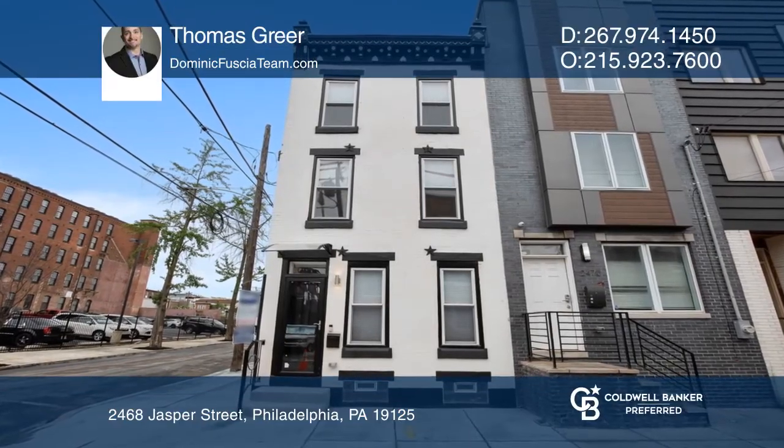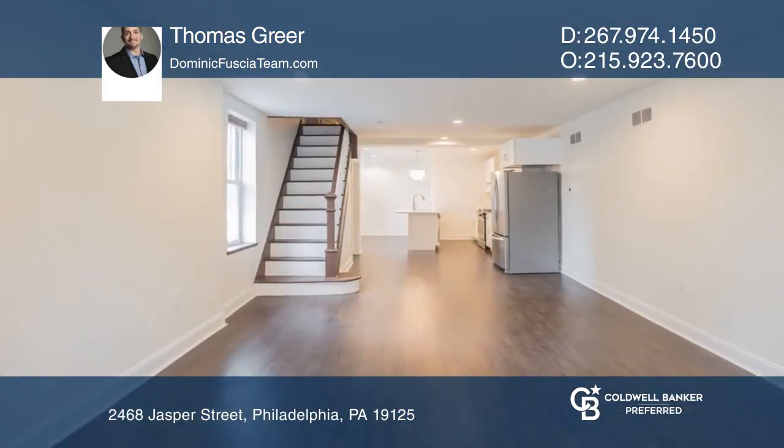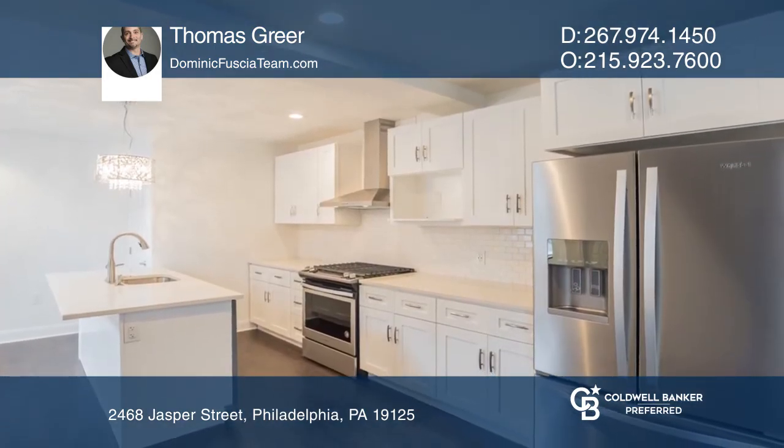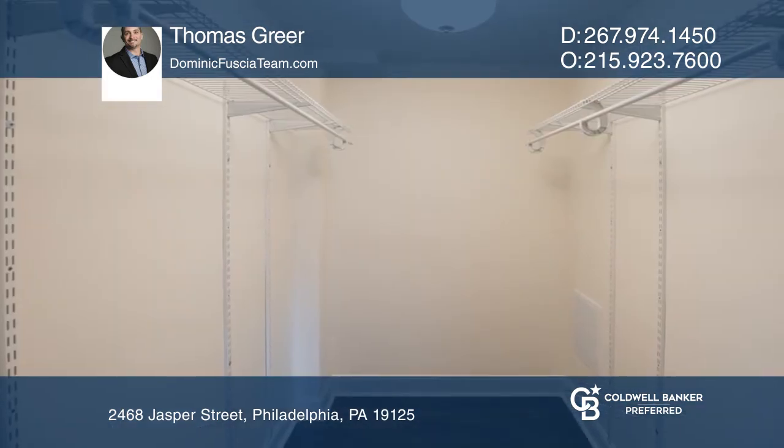This refurbished row home offers four bedrooms and two full and two half baths. Welcoming you inside is an open concept living space leading directly into the fully updated kitchen.